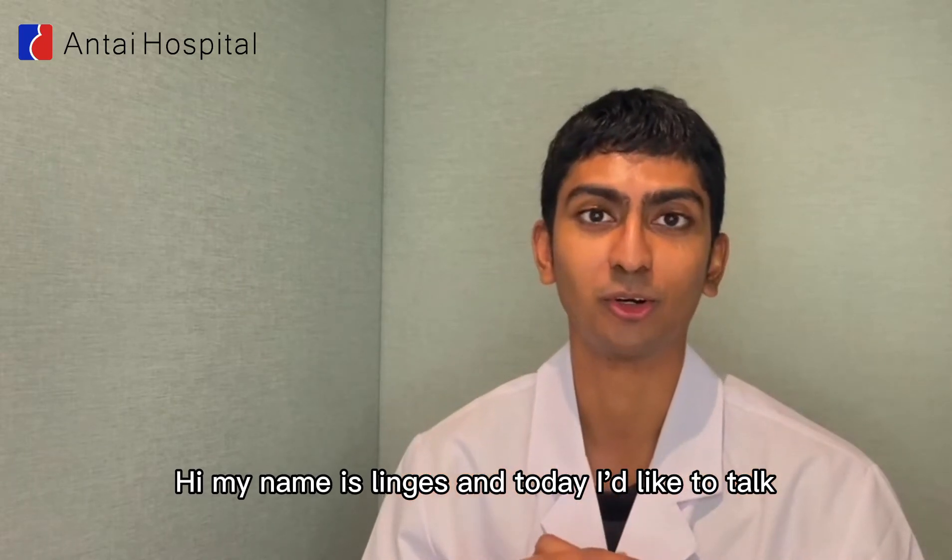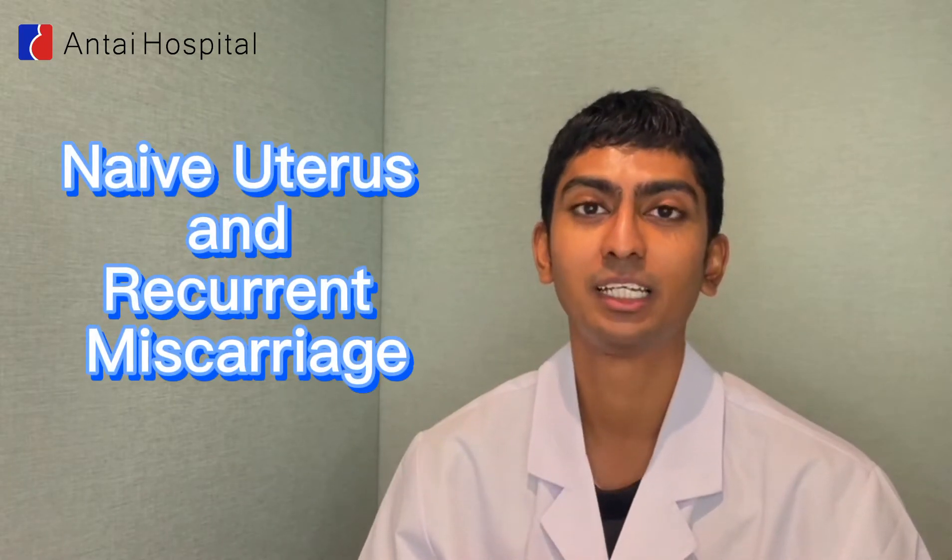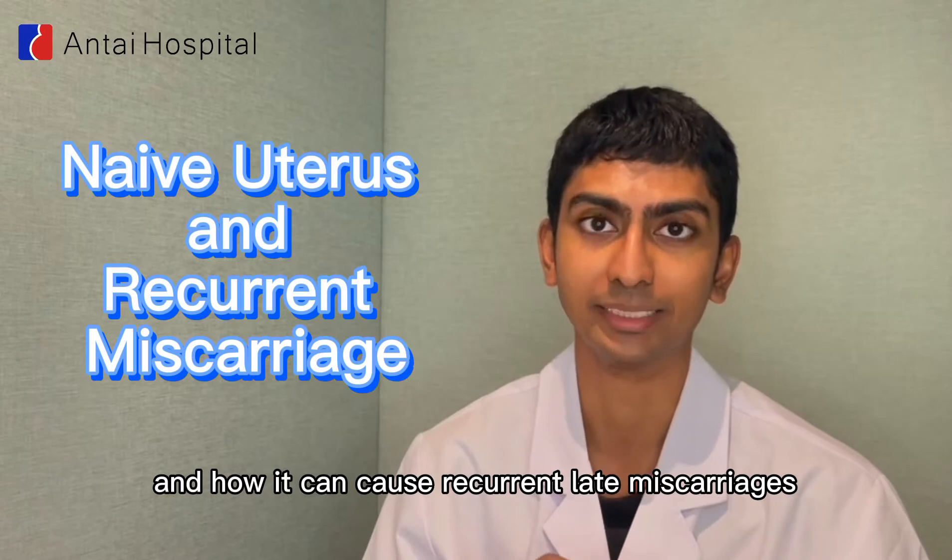Hi, my name is Lingers and today I'd like to talk to you about naive uterus and how it can cause recurrent late miscarriages.